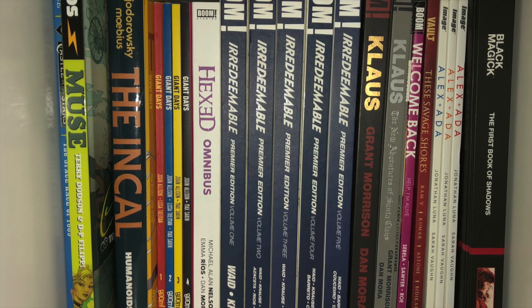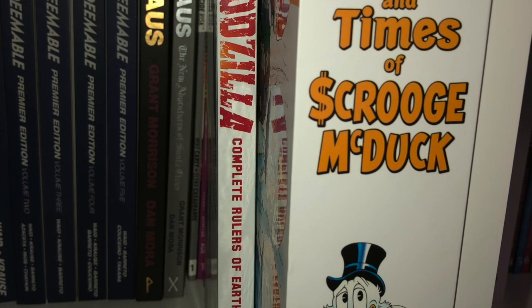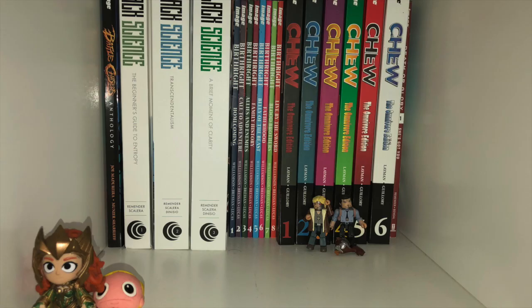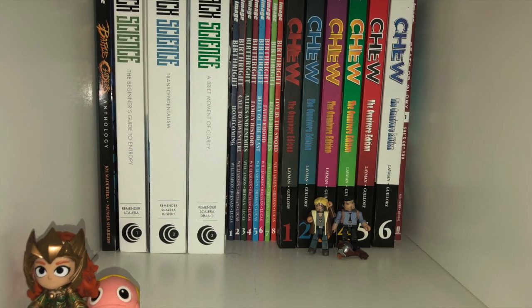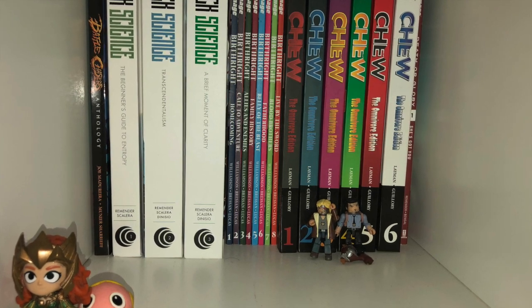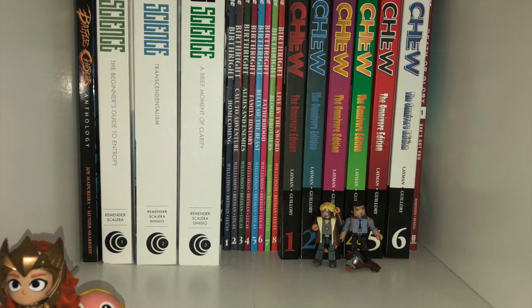We got Alex Plus Ada, Black Magic Library Edition. And going back, I totally forgot — I did get the Complete Life and Times of Scrooge McDuck. And I'm starting to build a Godzilla comic collection. Going back to Image, here we have Battle Chasers Anthology, the Black Science Library Editions, Birthright Trade Paperback Set, the two hardcovers, the six hardcovers, and tucked away at the end is Death or Glory from Rick Remender.